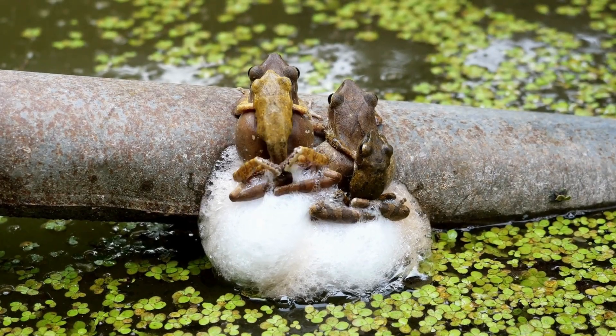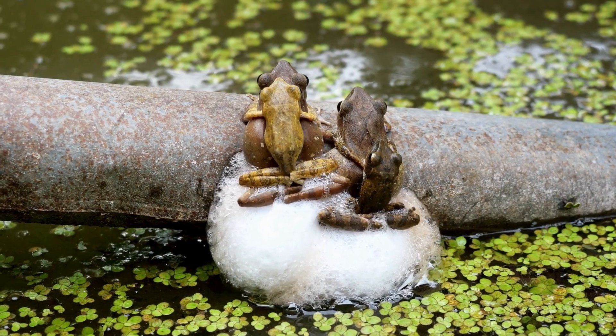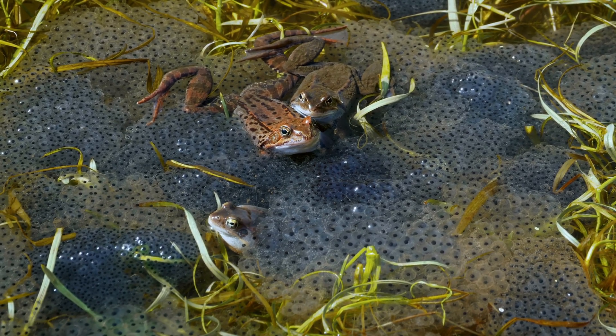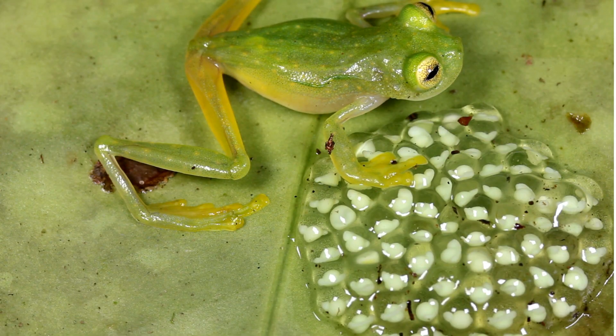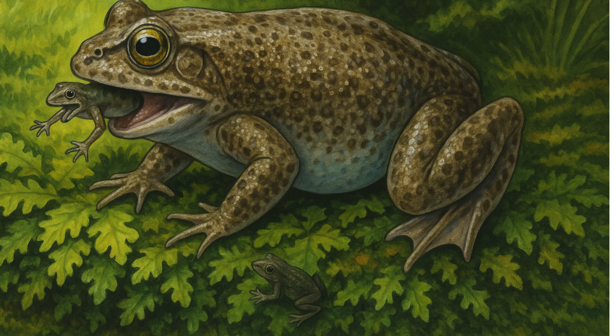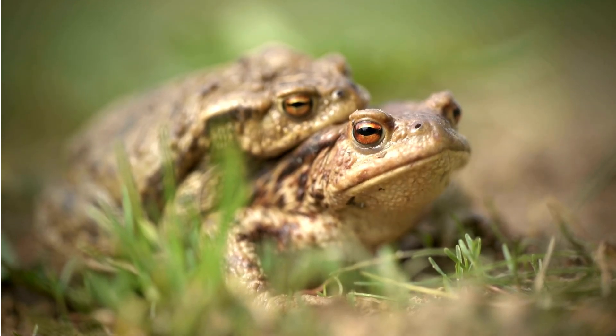Some species, like pond frogs, lay thousands of eggs leaving them to the mercy of survival odds. Others lay just a few and guard them like precious treasures. Some frogs lay eggs on leaves hanging over water — when the tadpoles hatch, they drop straight into the pond below. Some fathers even swallow the eggs into their vocal sacks, incubating them right in their throats. All of these are stunning evolutionary strategies designed to protect the most fragile thing of all: life.